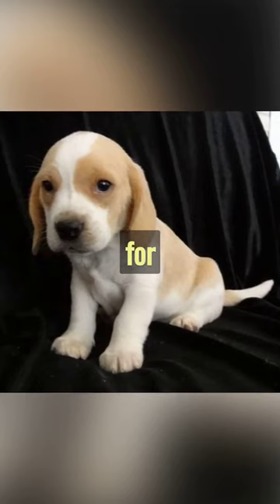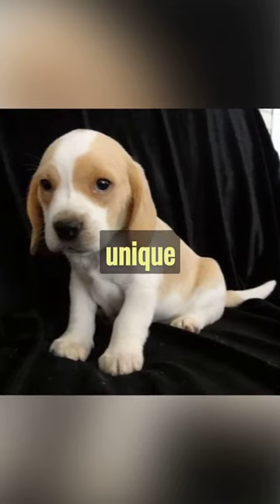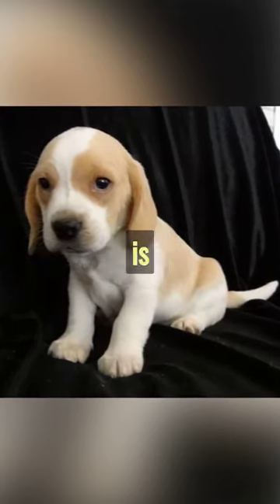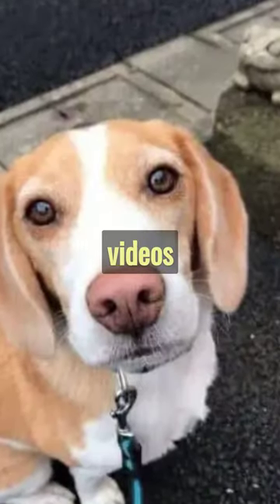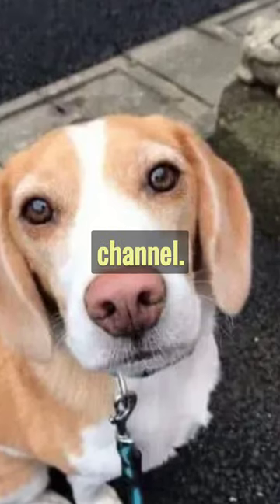So, if you're looking for a petite, playful, and unique dog, the Lemon Beagle is your perfect match. If you enjoy watching videos like these, be sure to like and subscribe to our channel.